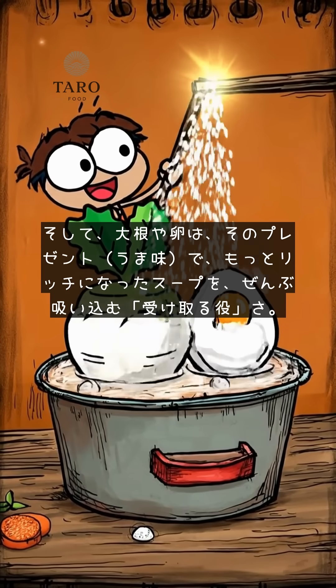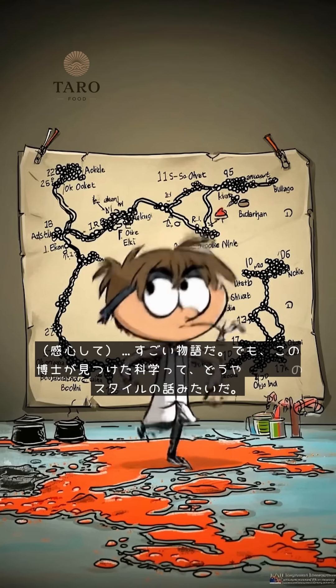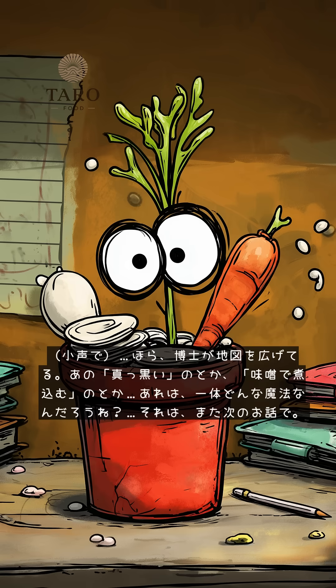What a story. But it looks like this site the professor found is all about the Tokyo style. Look, he's opening a map — here and here! One student in Miso Oden. I wonder what kind of magic that is. That's a story for next time.